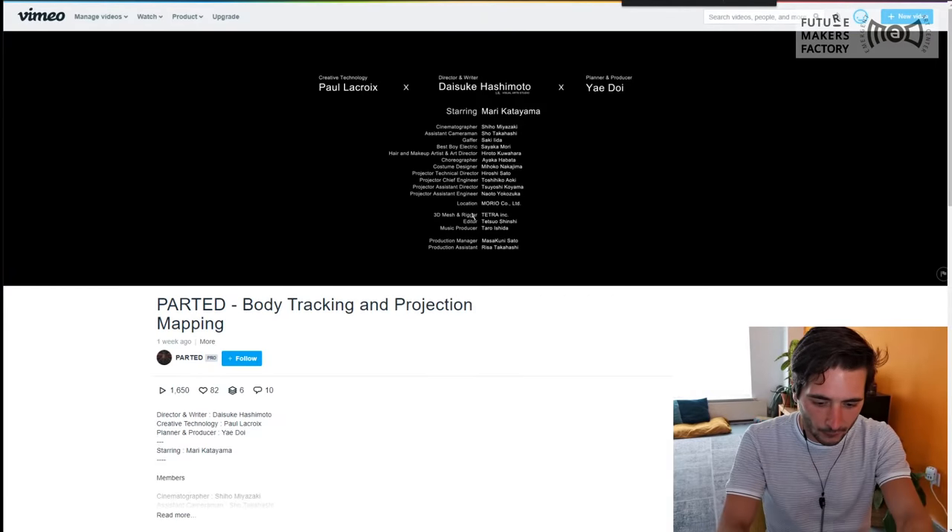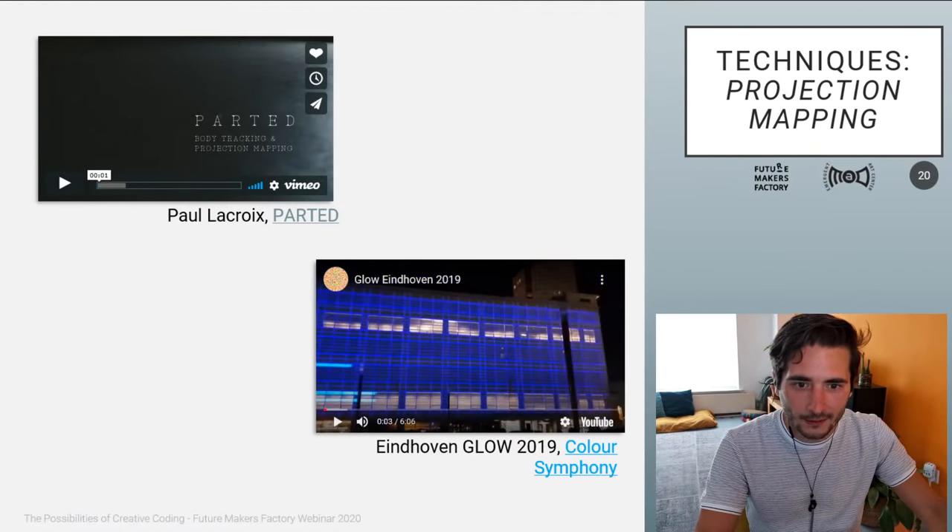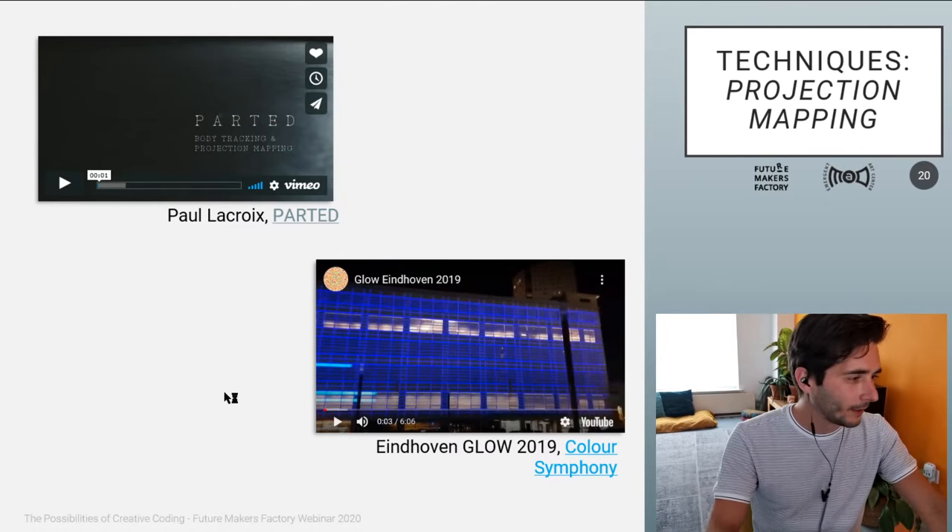And like I mentioned, this is what I told you about Glow Eindhoven. Glow Eindhoven is an annual event — well, not this year — and this was an example from last year of a really cool projection mapping on a building.